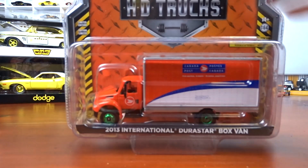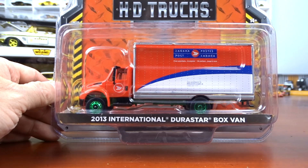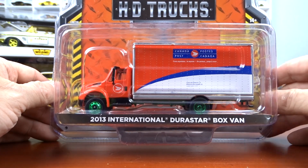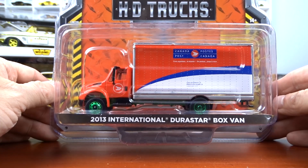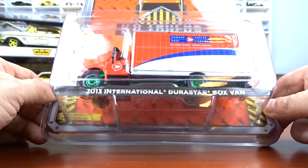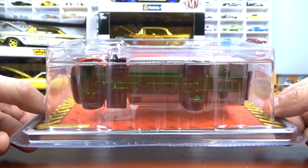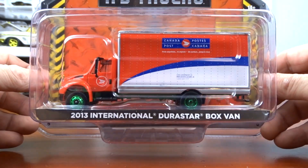And then a 2013 International Durastar box van that came from Adam and Anderson — it's Canada Post. He saw it and said I better have that one, so he sent it to me. That's just awesome.